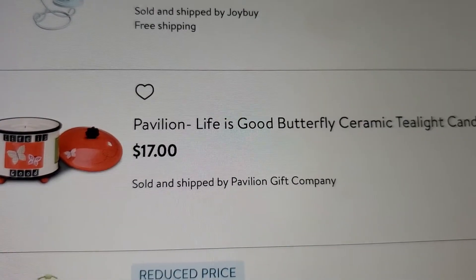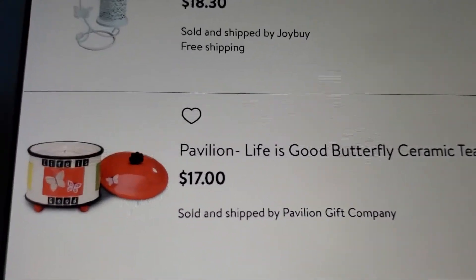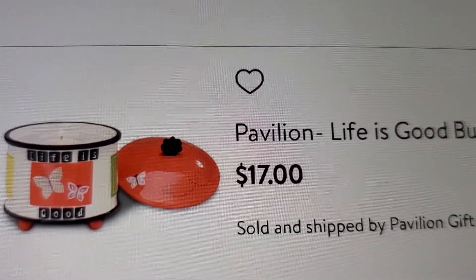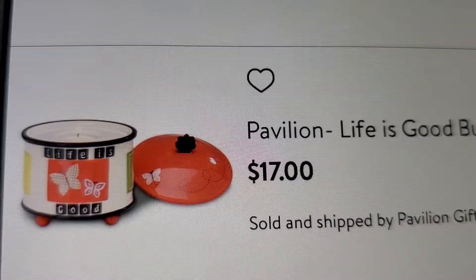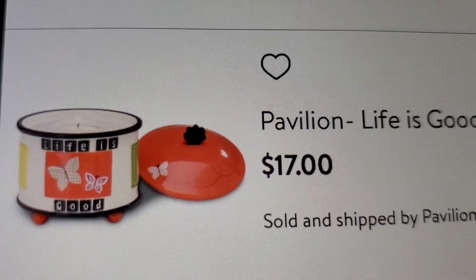So 'Life is Good' butterfly ceramic tea light candle holder - this is what it looks like. It's kind of cute, it almost looks like a crock pot, but it's $17. Life is good!